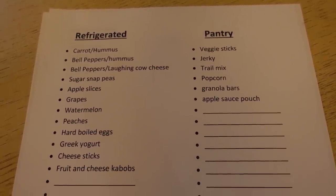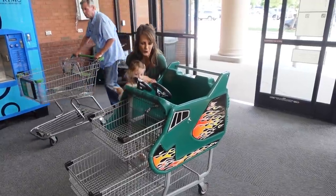Today I'm going to be showing you my new routine of snack prepping. I'm going to plan out what snacks I want to have on hand, both refrigerated and pantry items, and we're going to get ready to head to the store.